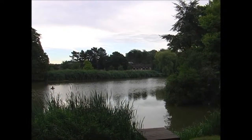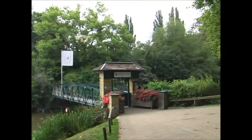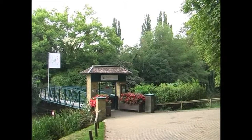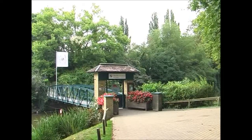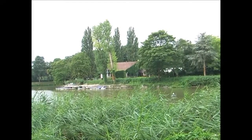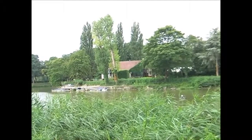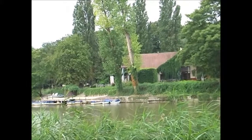The moat continues here, but here is something called 'the island' — tea room and bistro, it says on there. That's a better view of the island; looks like you can go out on the moat as well.